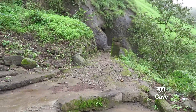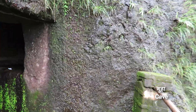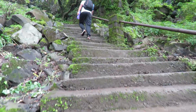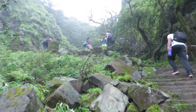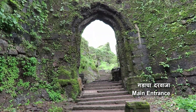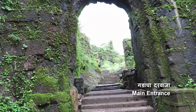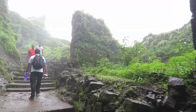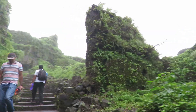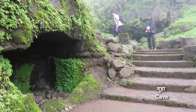On the way, there is a small cave where drinking water is available. We are heading towards the main entrance of Khorigarh fort. We just entered through the main entrance; on the right you can see the historic remains of an old building. Near the entrance there are two caves.